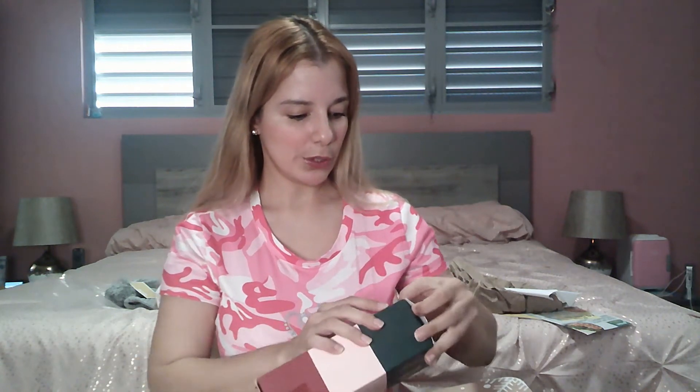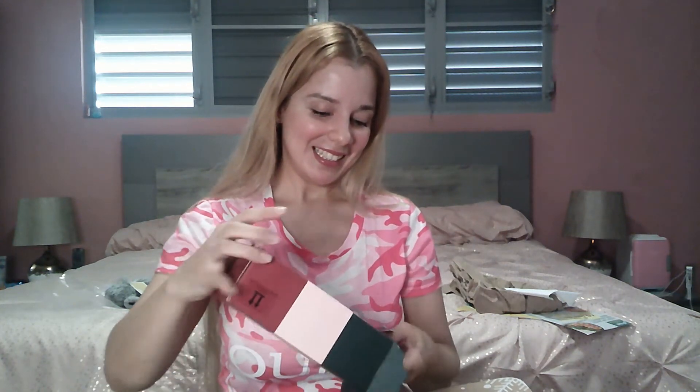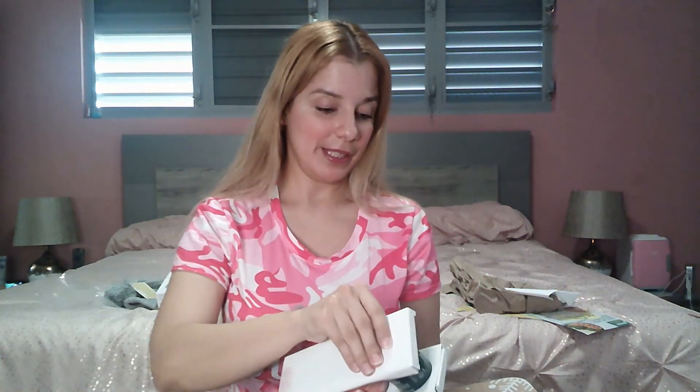Next product — I think this was customization category two. We have some candles. We have the 'Let It Flow' candle, the 'Peanuts' one, and 'I Am Not Coming Unless There's Wine.' Let me open the candles for you. I know we are not in Christmas anymore, sadly, but maybe for next Christmas we can light up some candles.